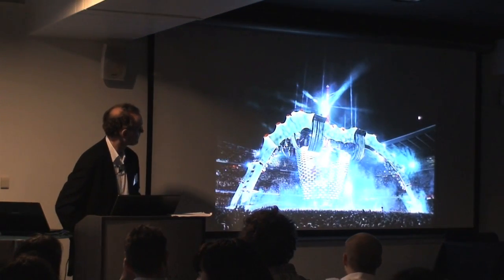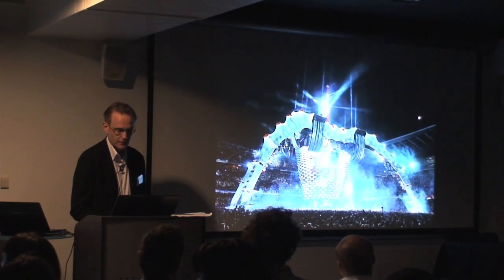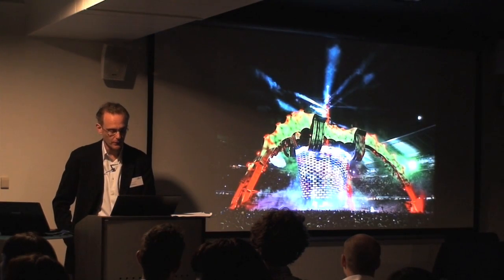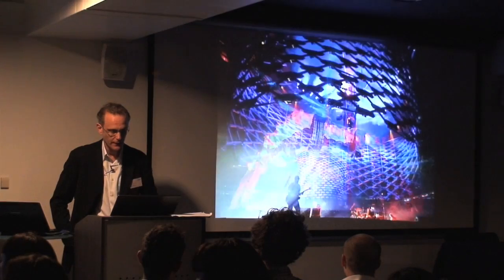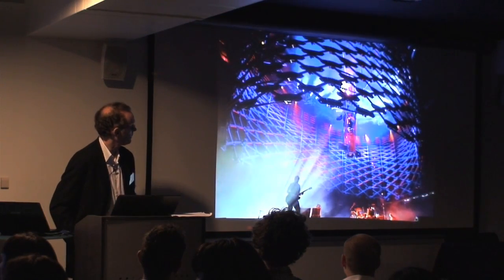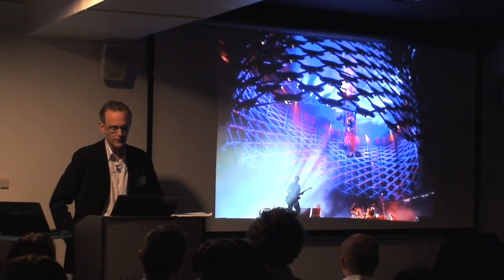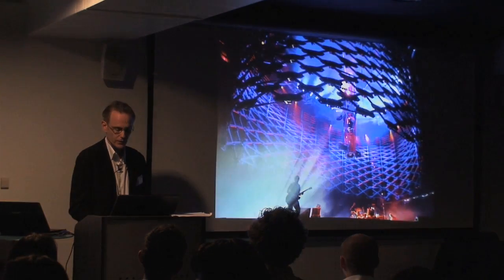This is what it looked like during the concert — Willie Williams would paint incredible tableaus on it. And the best scene of the show: Bono would call it 'my spaceship' whenever he closed out the show.